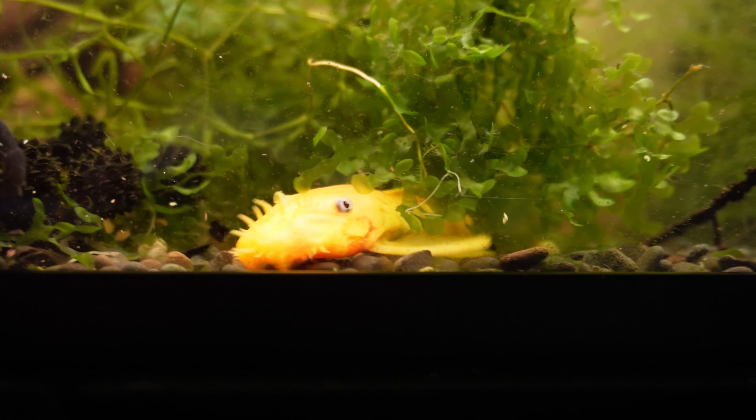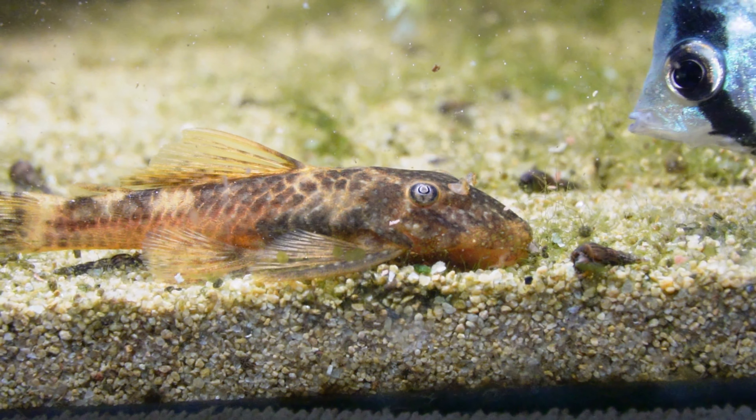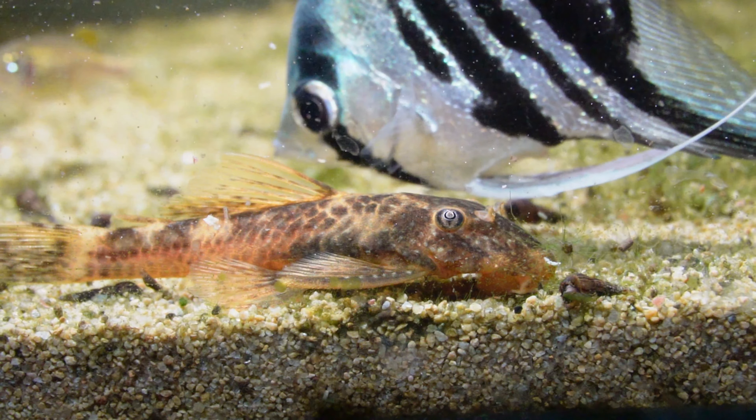Bristlenose are super peaceful and can go with anything from goldfish to African cichlids, tropical fish, and even cherry shrimp. They're a great beginner fish — easy to care for. Feed them algae wafers, they'll also eat leftover food, and you can supplement with zucchini, green beans, and other vegetables. Water parameters: temperature of 22 to 26 degrees Celsius (72 to 78°F), pH between 6.5 to 7.5. Highly recommended.